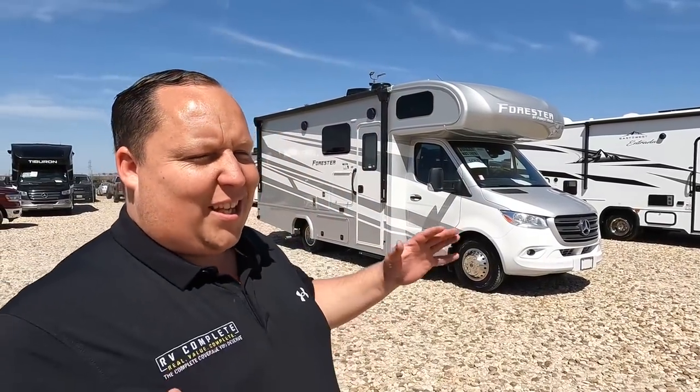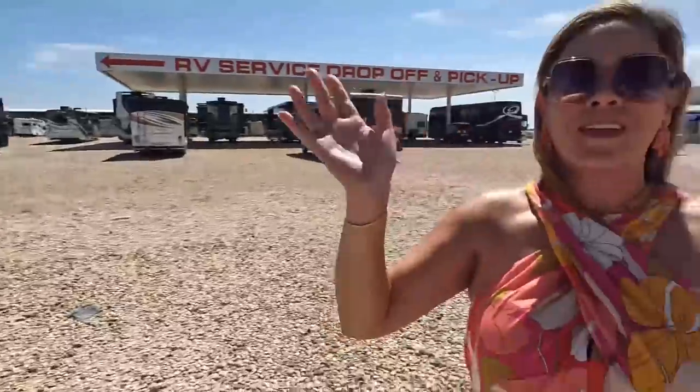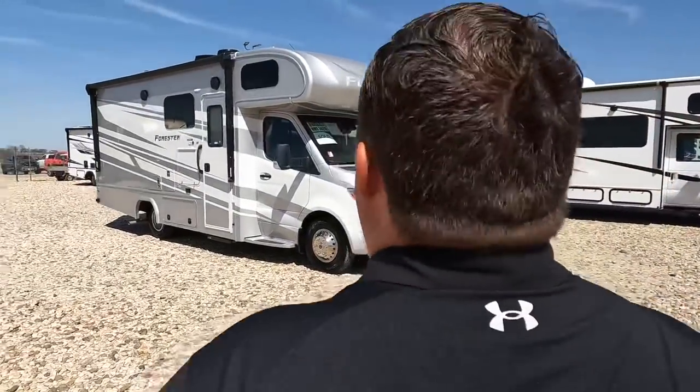Welcome back! It is a beautiful day here in Texas and we are looking at one of the most beautiful paint jobs on a Mercedes motorhome — the Forester. Let's say hi to Andrea. Hey Andrea, how's it going? It's going good, loving the warm weather. Have we done a Forester on a Mercedes before? I don't think we have — exciting times. Let's go, let's do this thing!